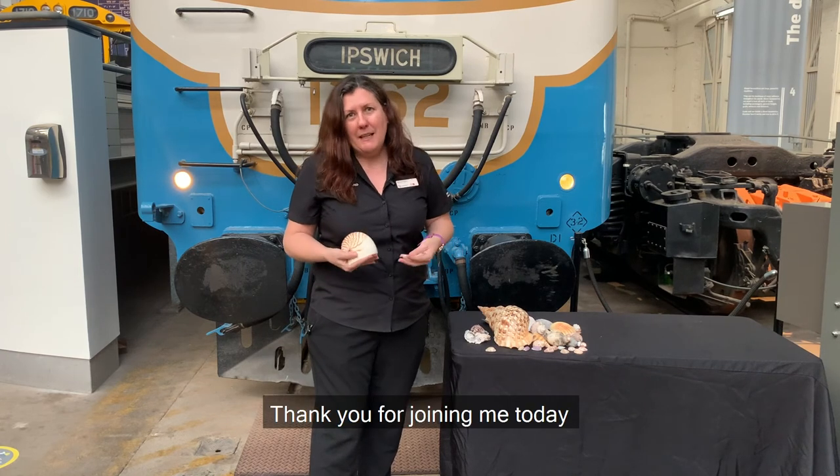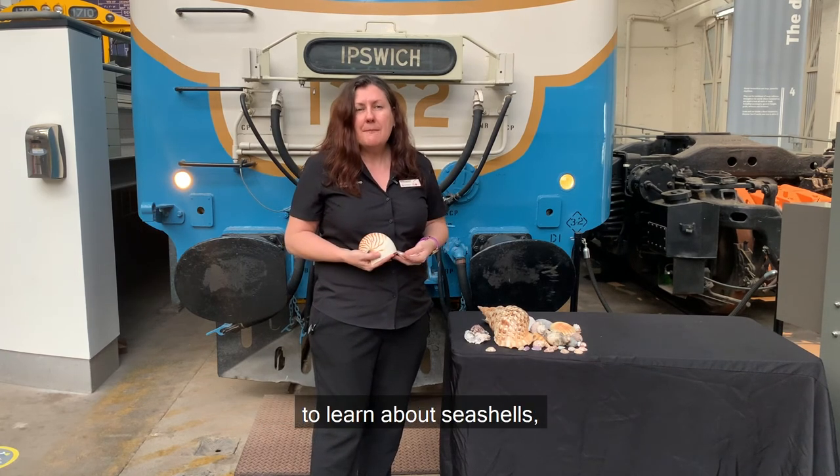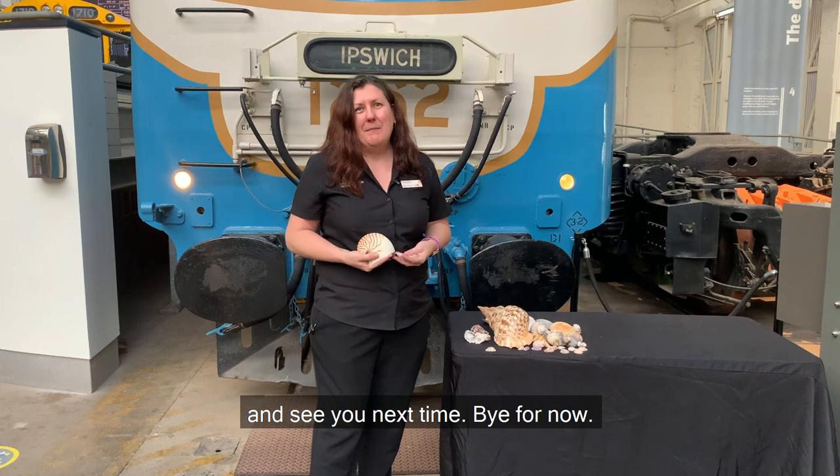Thank you for joining me today to learn about seashells, and see you next time. Bye for now.